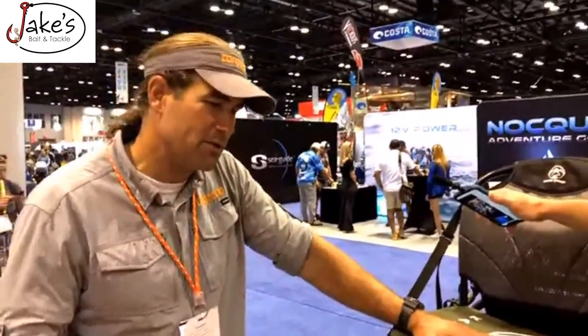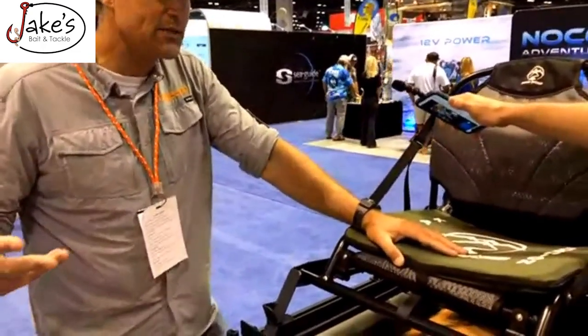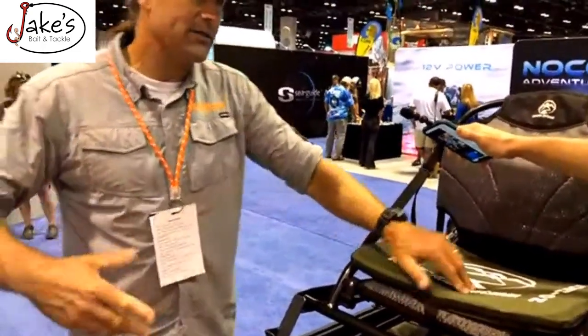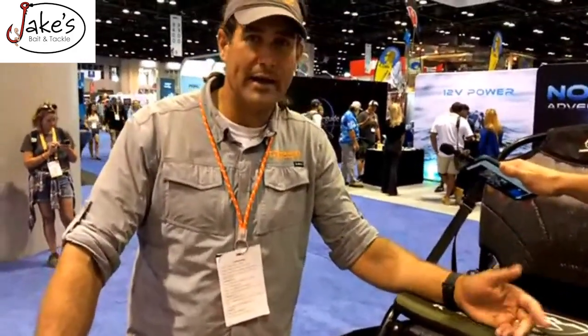The YouTube channel's Inflatable Packs Playlist really dives into that knowledge and tells folks how you can get a repair kit ready and how to use it on the water.